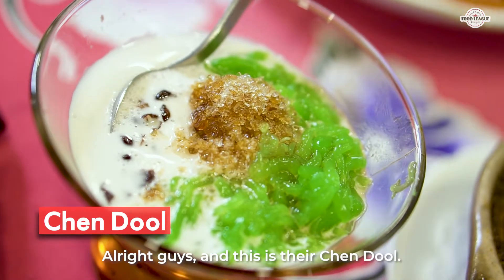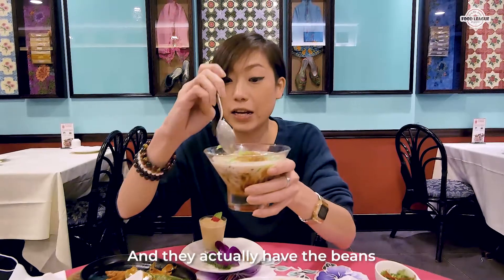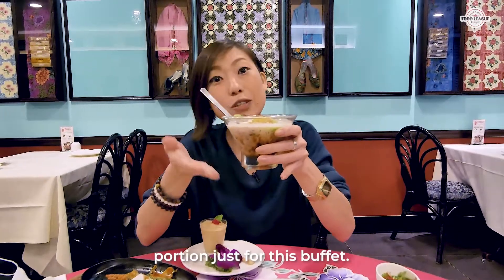And this is their chendol. The rendition is actually very very classic — they have the beans and chendol inside. It's a really really humongous portion just for this buffet.